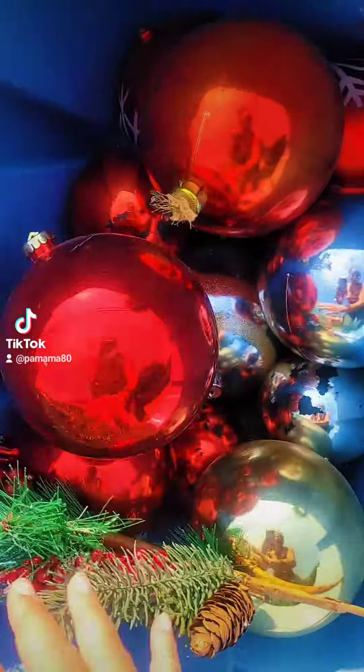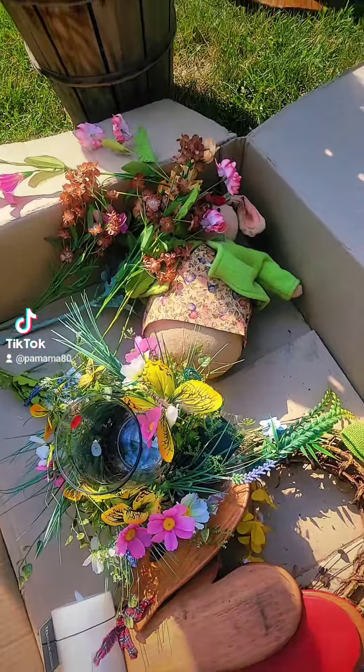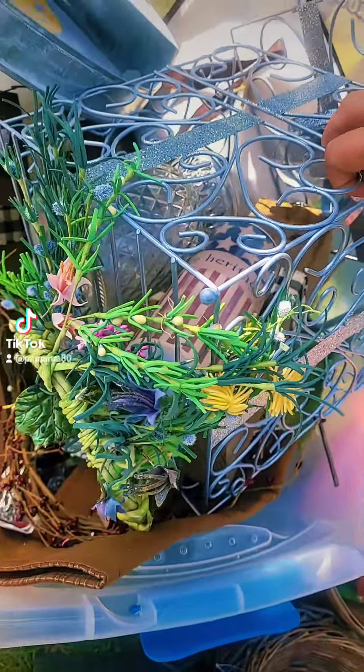Those are cute. Look at the large Christmas bulbs. A Christmas garland. Some country decor. There's a fireplace. There's a bunch of house decor.